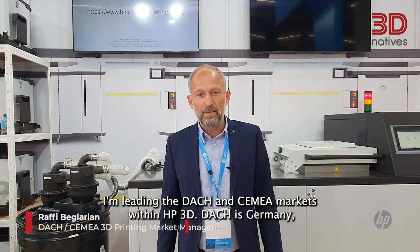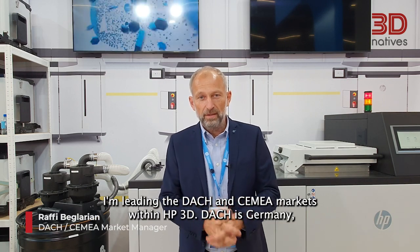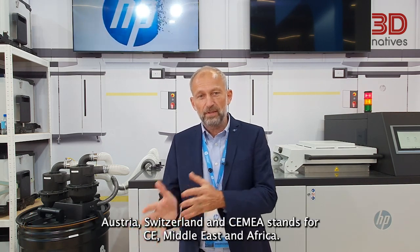My name is Raphael Beglarian. I'm leading the DACH and SEMA markets within HP 3D. DACH is Germany, Austria, Switzerland, and SEMA stands for CE, Middle East and Africa.